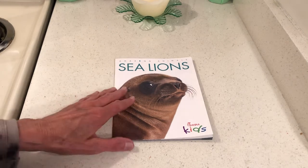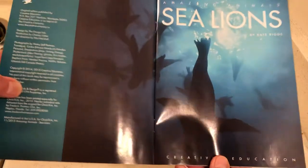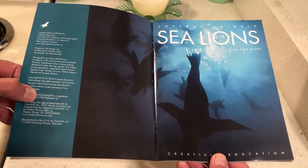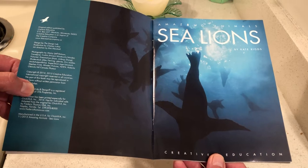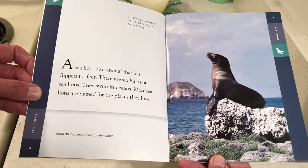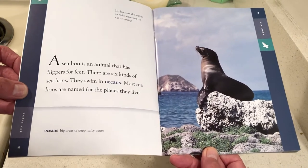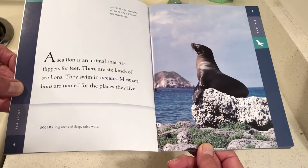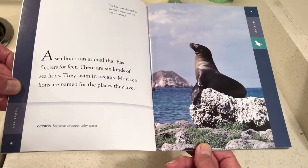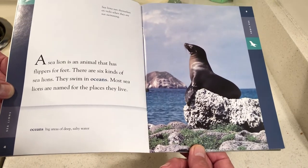Amazing Animals: Sea Lions by Kate Riggs. A sea lion is an animal that has flippers for feet. There are six kinds of sea lions and they swim in oceans. Most sea lions are named after the places they live. Oceans are big areas of deep, salty water. Sea lions sun themselves on the rocks when they are not swimming.